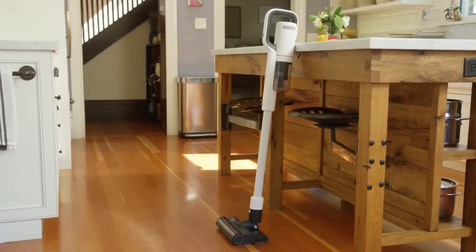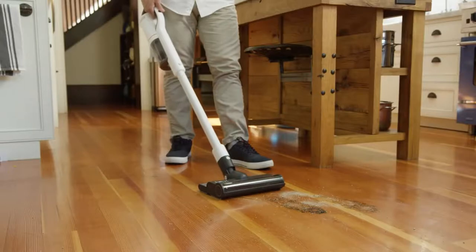But what if there was something better? Introducing the RoidMe Next Storm — the 2-in-1 cordless vacuum and mop that deep cleans your floors, leaving nothing behind.